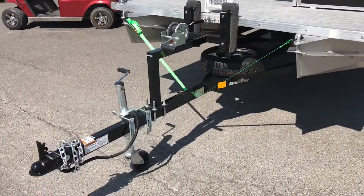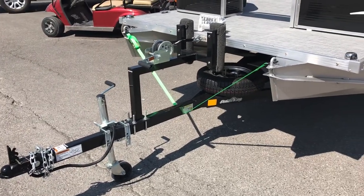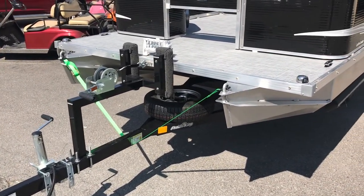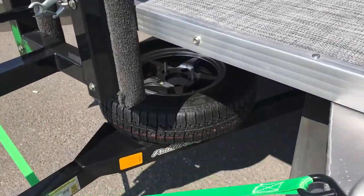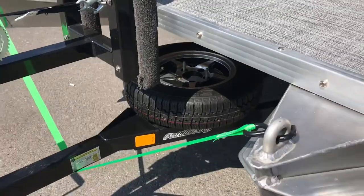The boat does come with an optional powder-coated or galvanized trailer. This one, as you can see, is a powder-coated trailer, but we did actually upgrade to an 8-ply aluminum wheel as well, four inches wide.